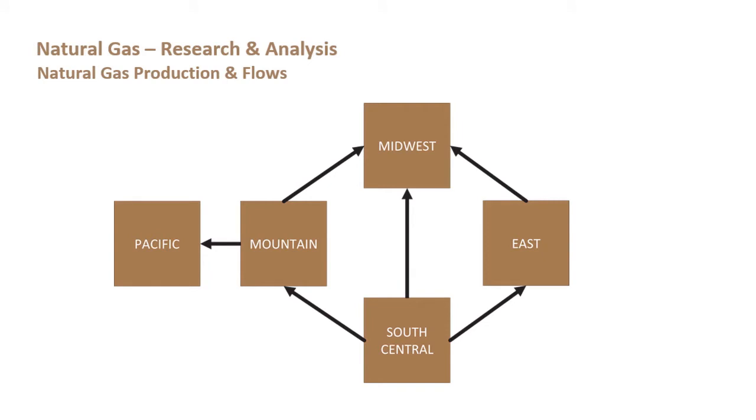Here is a simplified representation of the main EIA regions. South Central comprises mainly Texas, Oklahoma, and Louisiana production areas. The East includes all of the Southeast and Atlantic coast, including the Northeast and the majority of Marcellus and Utica production. The Midwest is mainly a consumption area, with a little bit of western Marcellus/Utica production. The Mountain area includes the Rockies, the Niobrara, and some southwestern areas. The Pacific is primarily California, with some Pacific Northwest.